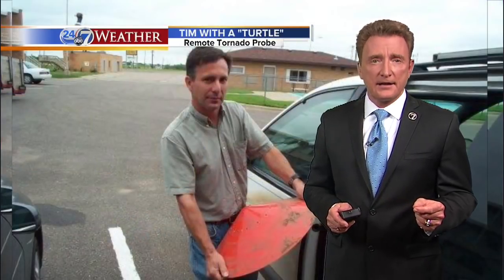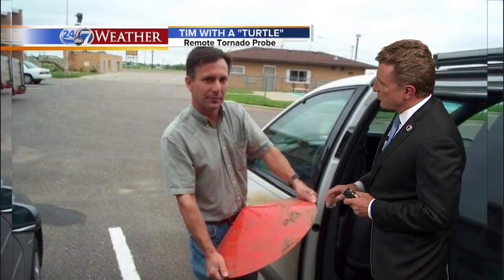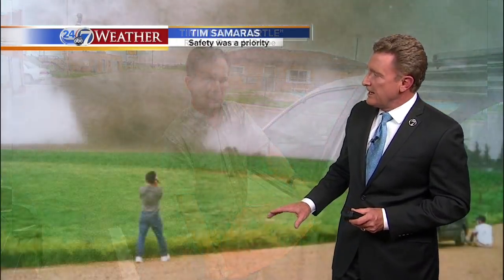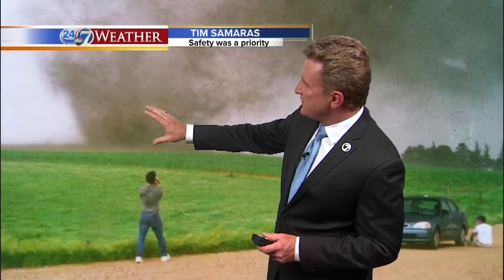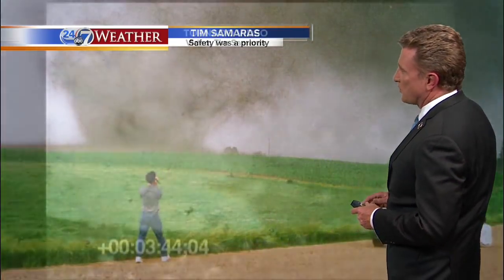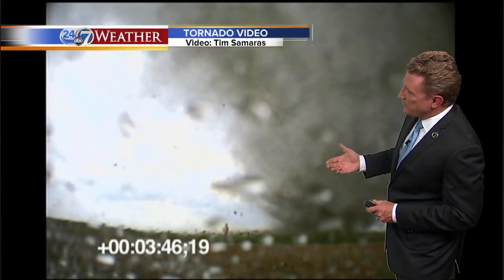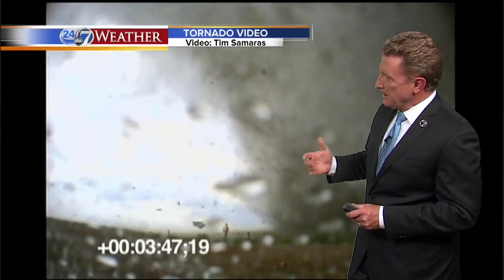This is such a shock because Tim is the safest of any storm chaser there is. He's iconic in this business. This is Tim with one of the turtles, the probes that he's developed. He's a brilliant engineer. Tim's idea was to always stay a safe distance away from the tornado, use those probes which he'd place in front of the tornado to get video such as this — actually taken from the remote probe, a tornado a couple of years ago that went right over that particular instrument. He was the safest possible storm chaser, which makes this so hard to comprehend.